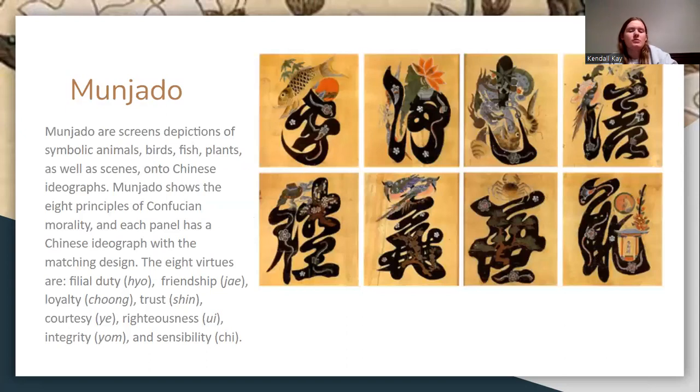The monje-do are screens with symbolic animals, birds, fish, and plants, as well as scenes on Chinese ideographs. They showed the eight principles of Confucian morality, and each panel has a Chinese ideograph with the matching design. The eight virtues were duty, friendship, loyalty, trust, courtesy, righteousness, integrity, and sensibility.